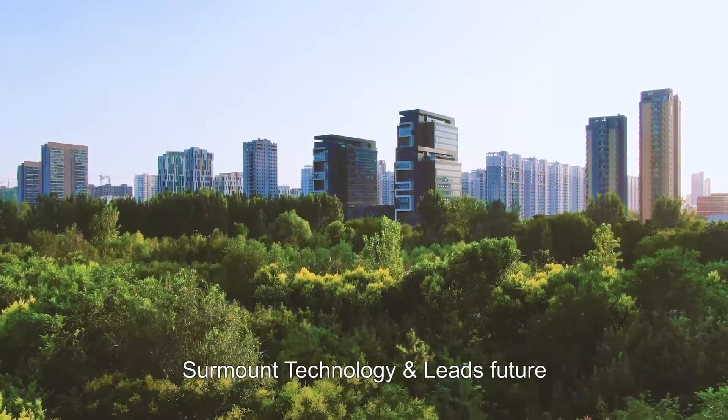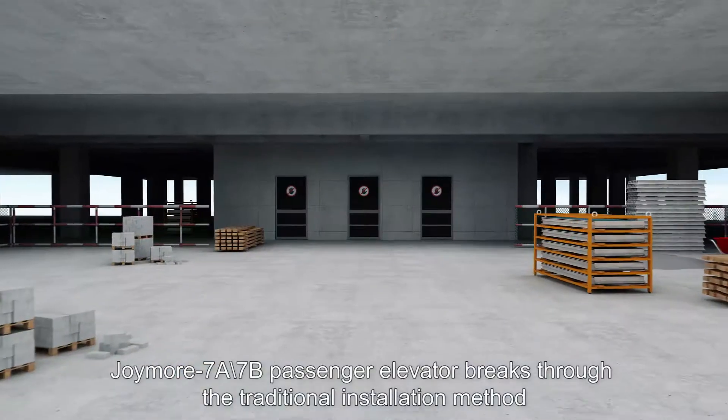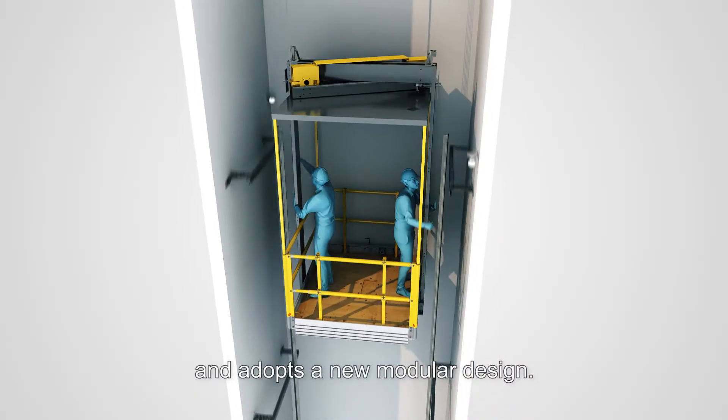Surmount technology and leads future. Joymore 7A7B passenger elevator breaks through the traditional installation method and adopts a new modular design.